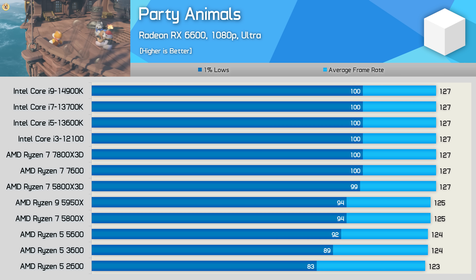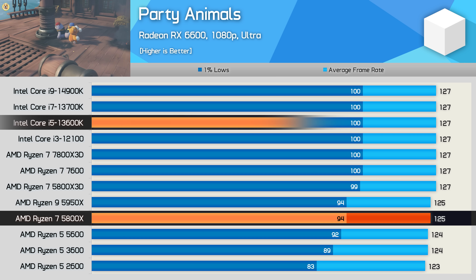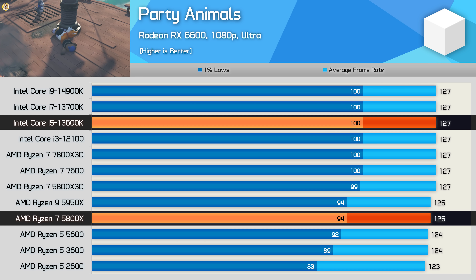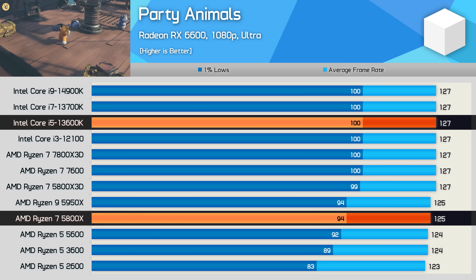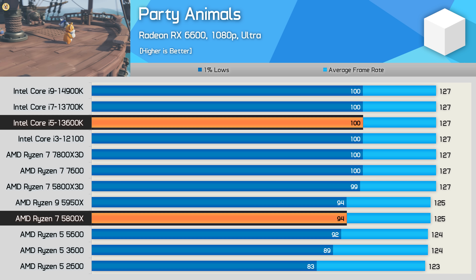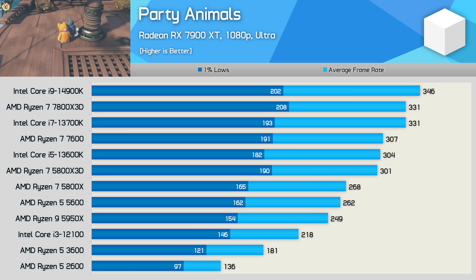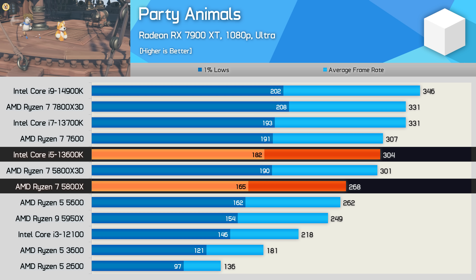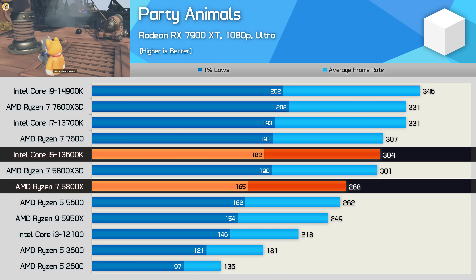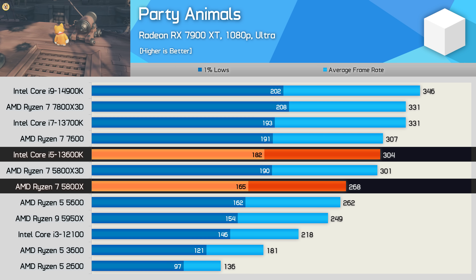AMD didn't test the 5900XT with Party Animals, but they did with the 5800XT, claiming it was 2% faster than the Core i5-13600K. But in our testing we found the Core i5 to be 2% faster. If we look at the 1% lows, which AMD didn't test or at least didn't provide data for, the Core i5 is 6% faster. But if we retest Party Animals with the Radeon RX 7900 XT, it changes quite a bit — now the 13600K is 13% faster than the 5800X when comparing average frame rate. This is still a poor title for testing gaming performance of CPUs, but at least this more CPU-limited data provides a bit more insight into how these CPUs really perform.